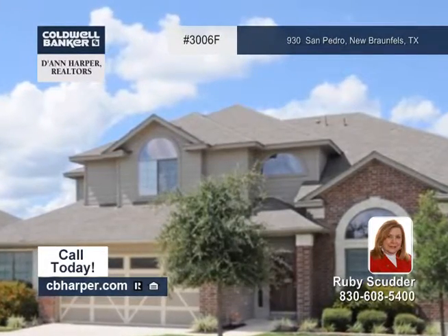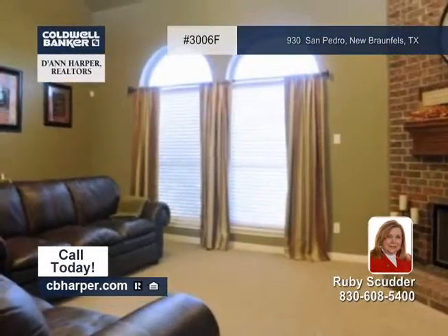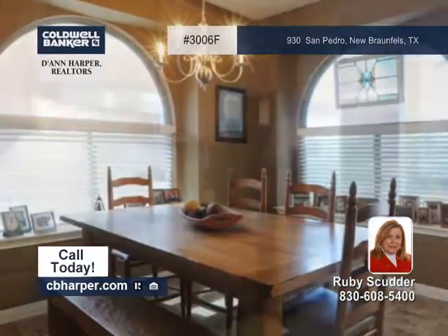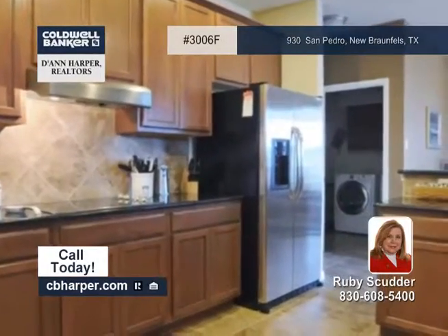Ruby presents this beautiful four-bedroom, three-and-a-half-bath, two-story home in the gated subdivision of Mission Hills Ranch. You'll be charmed by the vaulted ceilings, niches, designer colors, and lighting.